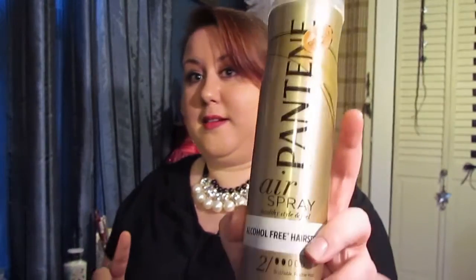So that's a quick little video about this stuff. Like I said, this is a brand new hairspray from them — not a relaunch, they didn't change packaging, this is brand new. And it is Pantene air spray, not hairspray — air spray. It's pretty cool, and I really like the way it smells too.